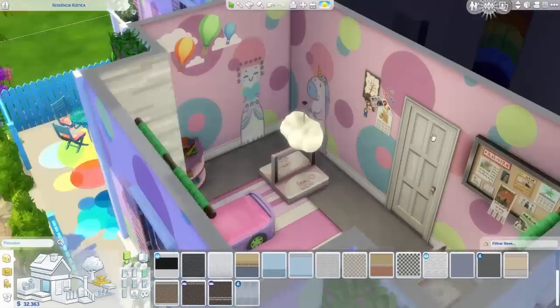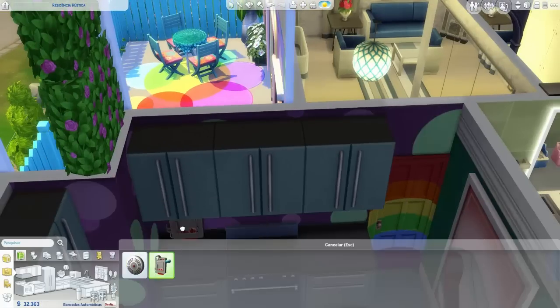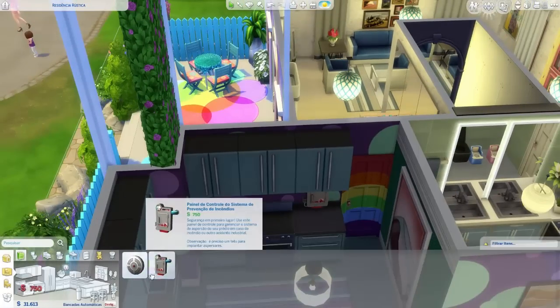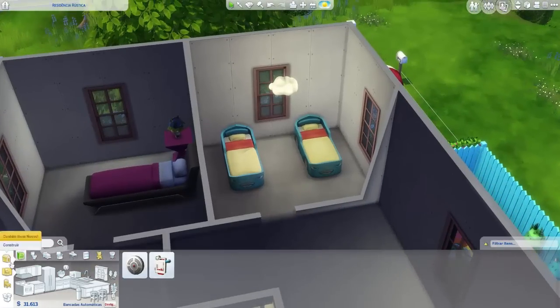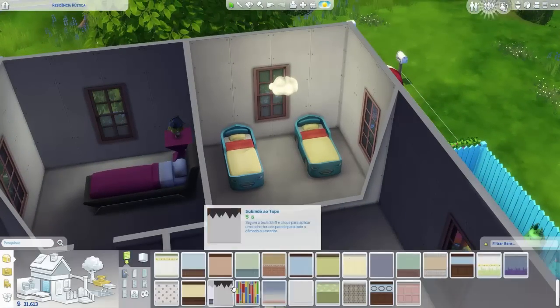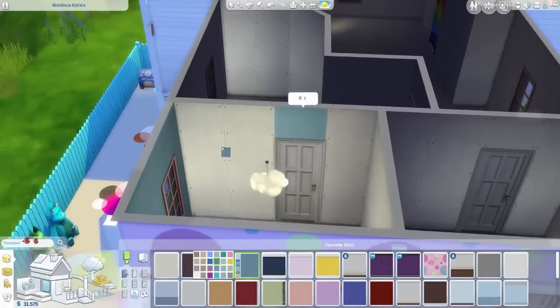Eu quis fazer um painel ali, mas no final acabei pintando como se fossem colunas de outra cor, pra ficar mais chique. Então desci e coloquei o alarme de incêndio. Esse quarto vai ser mais o azul, mas tem vermelho, amarelo, laranja — tem várias cores.